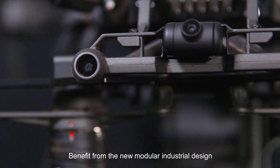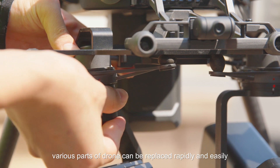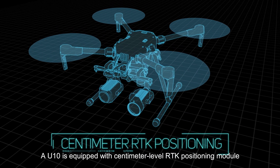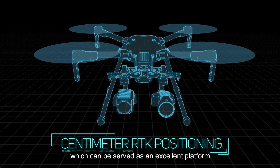Benefiting from the new modular industrial design, various parts of the drone can be replaced rapidly and easily. UTEM is also equipped with a centimeter-level RTK positioning module, which serves as an excellent platform.